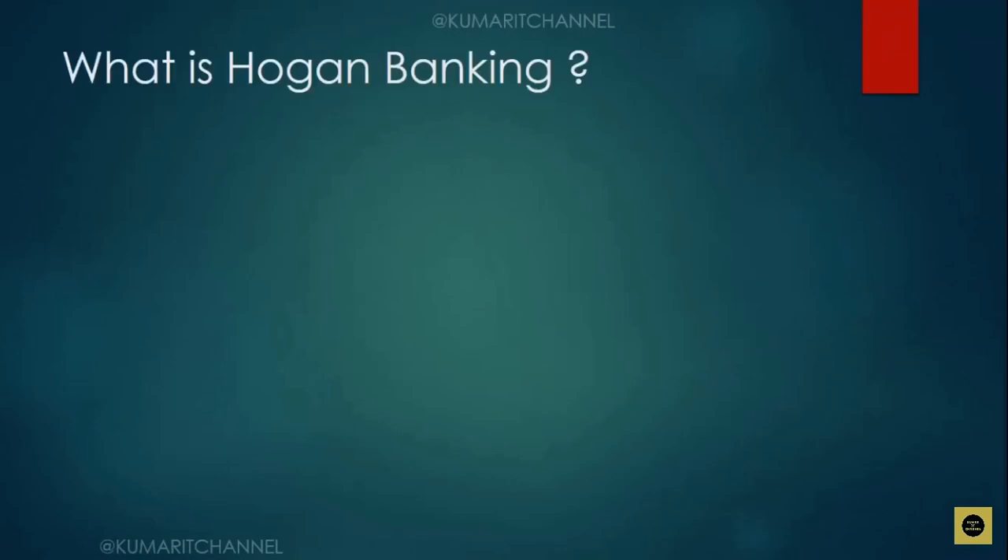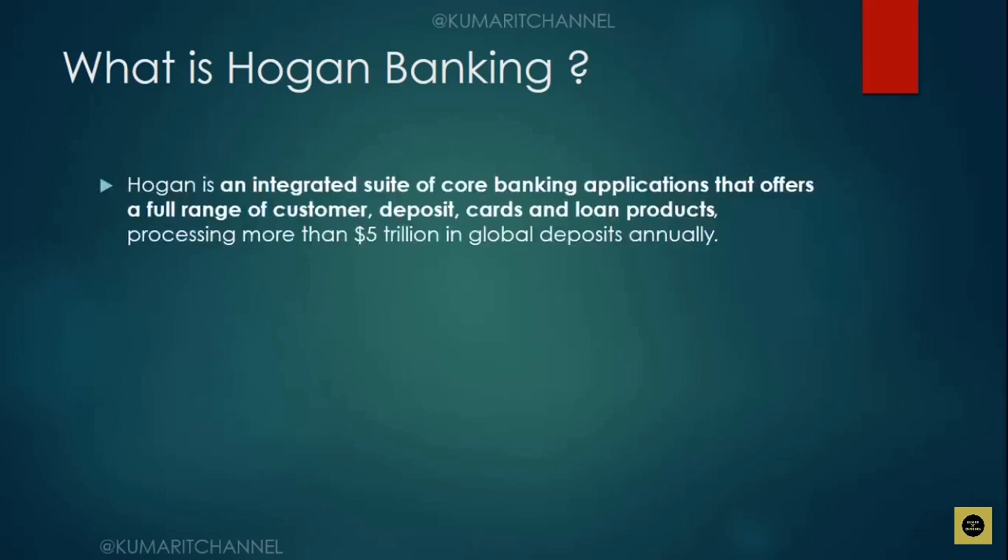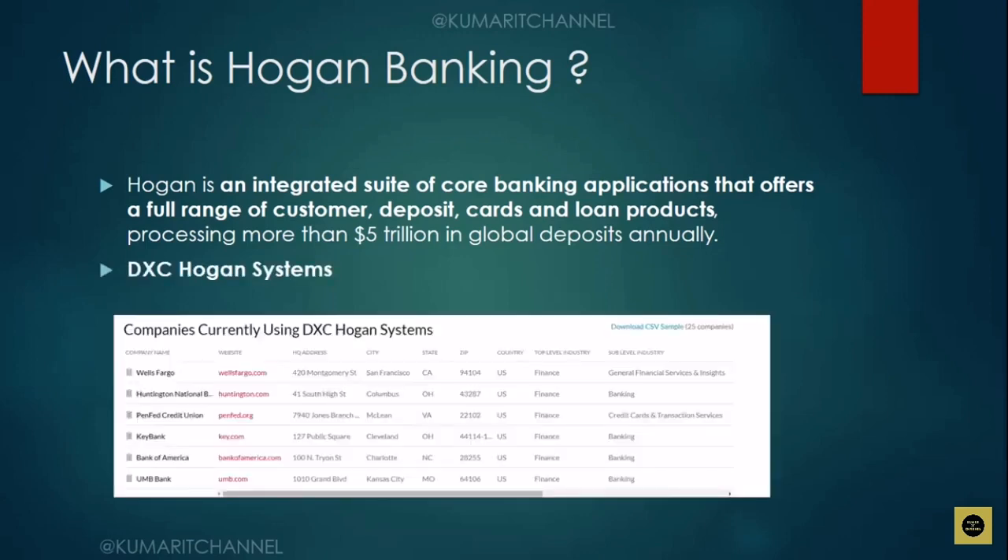What is Hogan banking? Some subscribers have mentioned being placed on projects using IBM mainframes with Hogan and weren't sure what it was. Hogan is a mainframe application — a product built as an integrated suite, especially for core banking applications, offering a full range of customer deposits, cards, and loan products, processing more than $5 trillion in global deposits annually. This is the DXC Hogan system. Companies currently using DXC Hogan systems include Wells Fargo, KeyBank, and Bank of America.